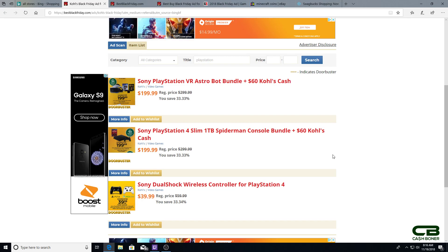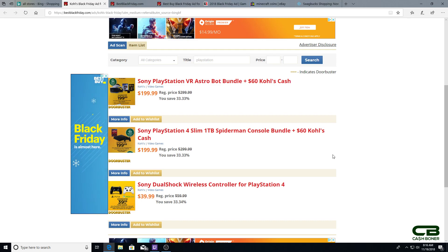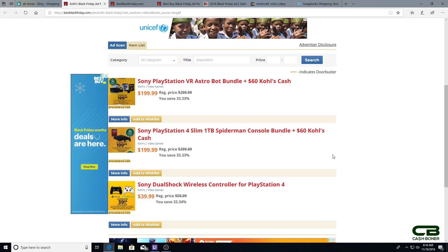Kohl's will give you $60 worth of Kohl's cash on top of that — to my knowledge they are the only ones offering any additional incentive. Otherwise everybody has it for $199. It's a fantastic deal if you have the budget to get games consistently, or you just want access to amazing exclusives not on Xbox or Switch — like God of War, Detroit: Become Human, Horizon Zero Dawn, and Uncharted. PS4 is your best bet if you have the budget for it, and Spider-Man is a fantastic game.